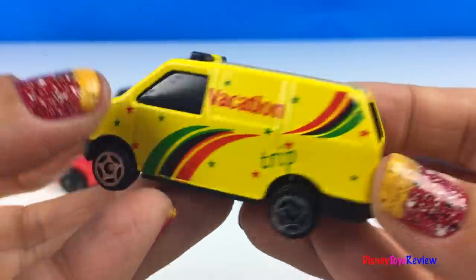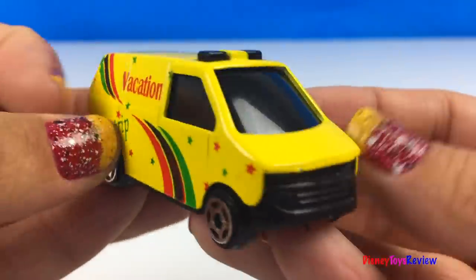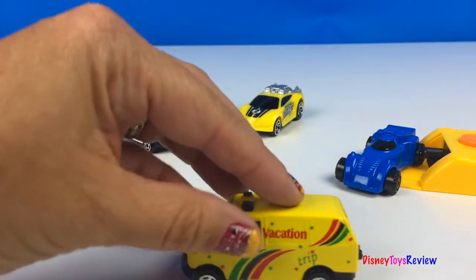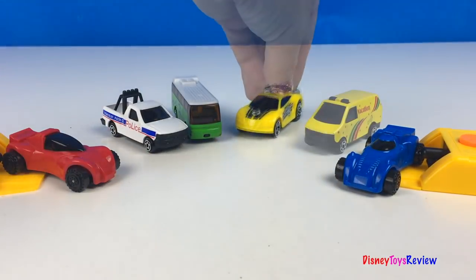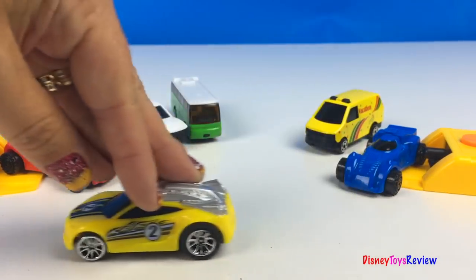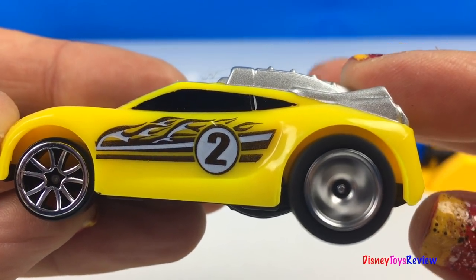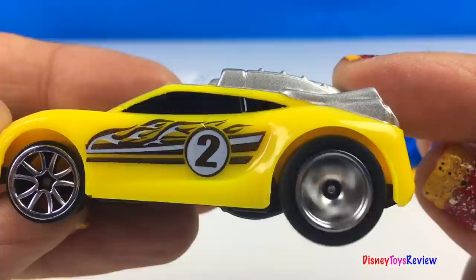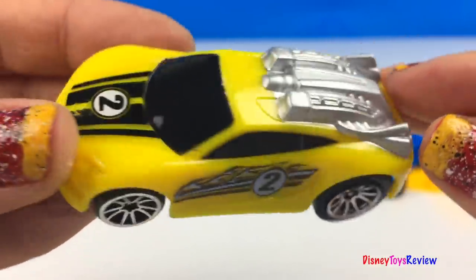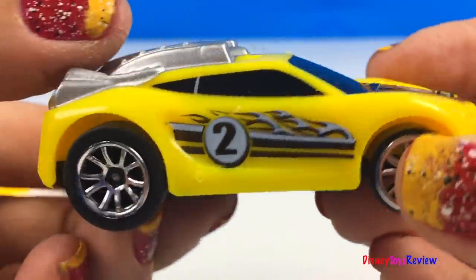Here we have a vacation van. Wow! It can take you all sorts of wonderful places. This race car has pullback action. Wow! It's so bright and colorful. It's number two race car.